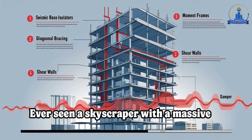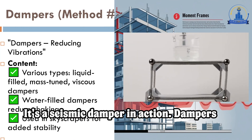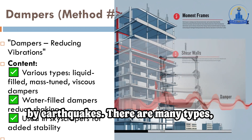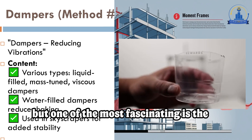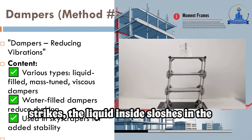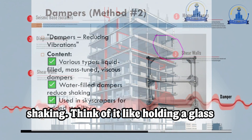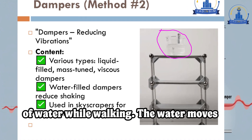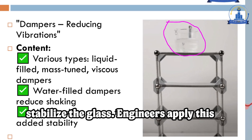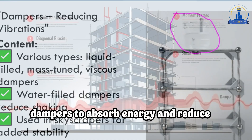Ever seen a skyscraper with a massive water tank at the top? That's no accident — it's a seismic damper in action. Dampers are designed to reduce vibrations caused by earthquakes. One of the most fascinating types is the liquid-filled damper: when an earthquake strikes, the liquid inside sloshes in the opposite direction of the building's movement, effectively counteracting the shaking. Think of it like holding a glass of water while walking — the water moves in response to your motion, helping stabilize the glass. Engineers apply this same principle to skyscrapers, using dampers to absorb energy and reduce swaying.